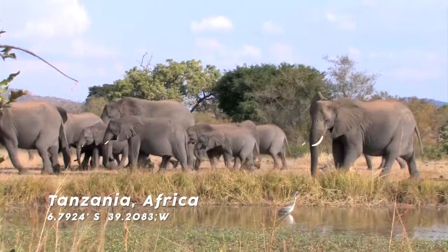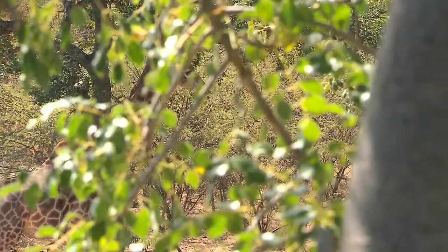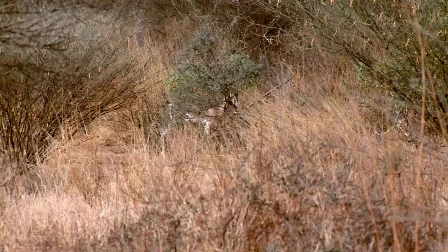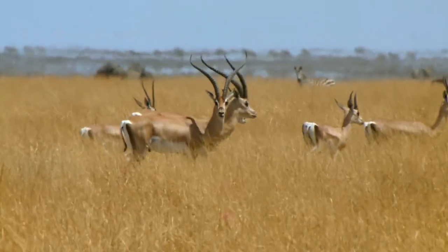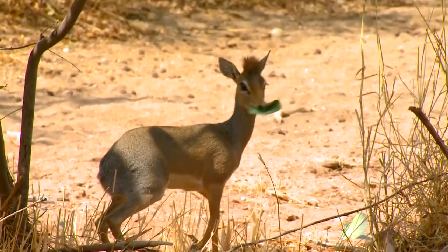Most people, when you think of Africa, you're thinking of elephants, lions, giraffes, Cape Buffalo — the big stuff. You forget about all the little stuff there is to hunt too, which is just as exciting and can be just as tough to hunt.